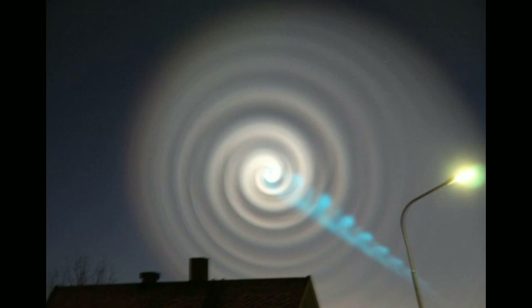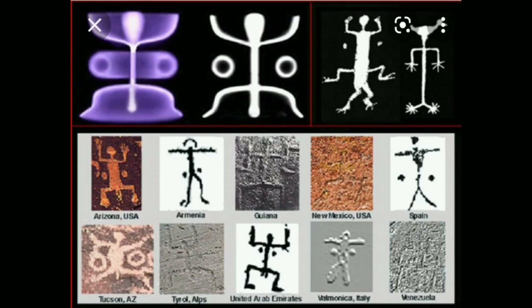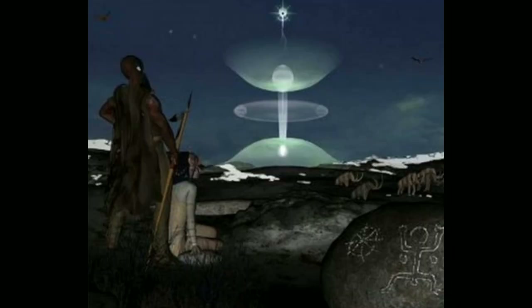This is the Norway spiral from 2014. That's not Photoshop — that was really up in the sky. Another ubiquitous description is the stick man with the two dots, always the two dots on the side. This has been reproduced in the lab as an actual plasma formation, and here you can see it in 3D. This is literally what our ancestors were seeing up in the sky.